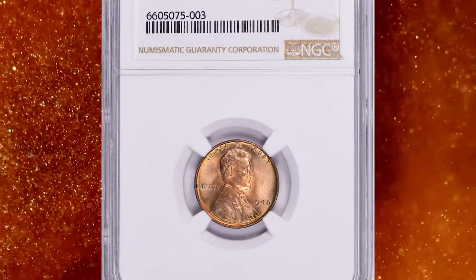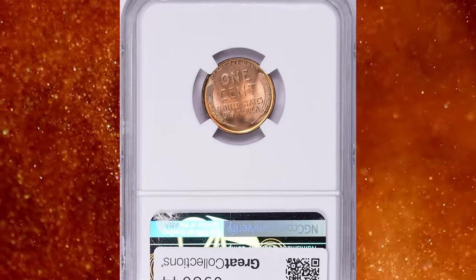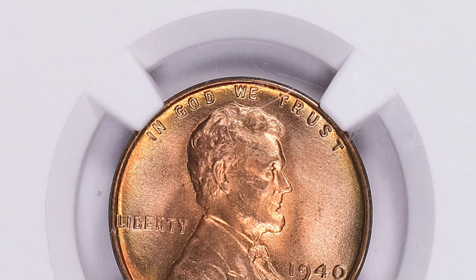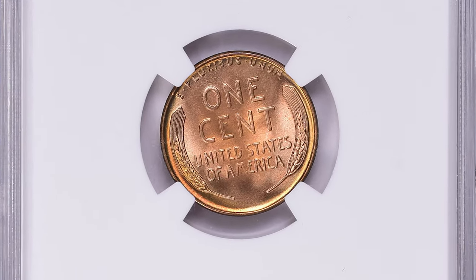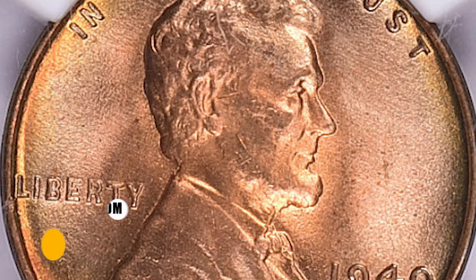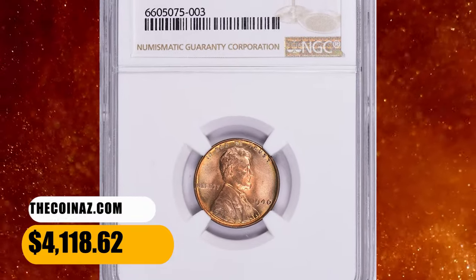Number 2: A 1940 Lincoln cent in MS68 Red condition, graded MS68 Red by NGC. 1940 cents were well made as a rule, and fully red gems are thus common. Most are sharply struck, though some may reveal weakness at the top of the 'ONE' seen on many Lincoln cents. Red specimens in superb gem grades like MS68 are rare. This one ended up selling for $4,118.62 with buyer's fee.